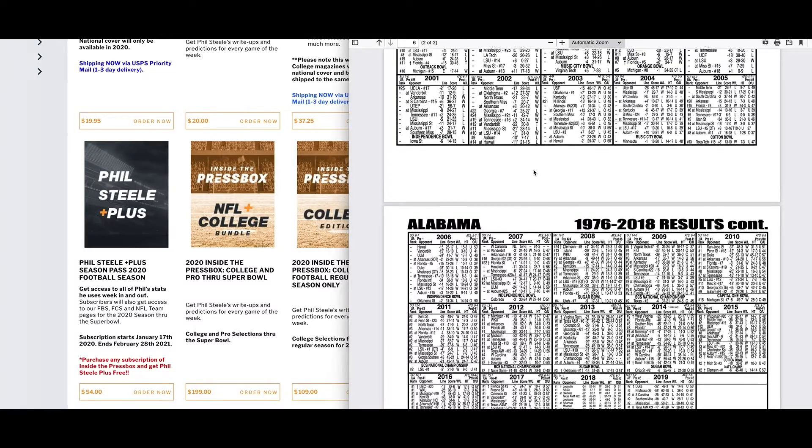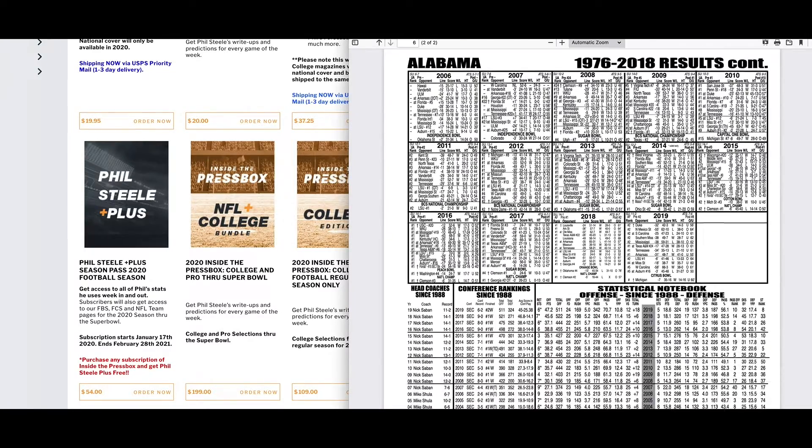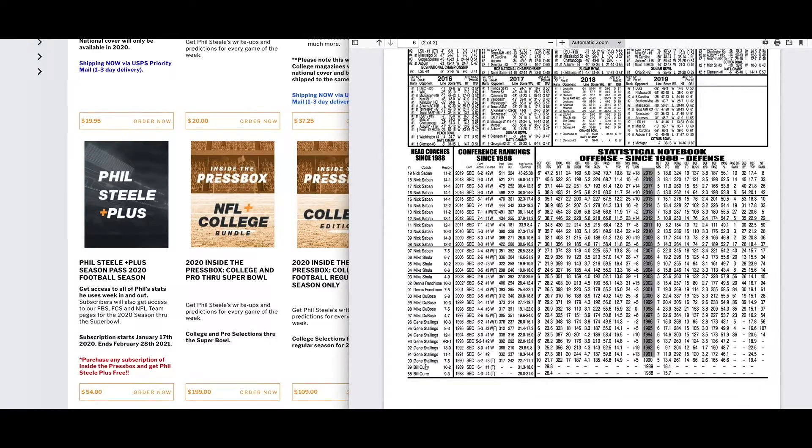This also tells you who the coaches were — Bill Curley, Gene Stallings, Mike DuBose, Franchione, Shula, and then of course Nick Saban. Once Saban took over, he took over a 6-7 team that went 7-6. It's been pretty much double-digit wins every year since.